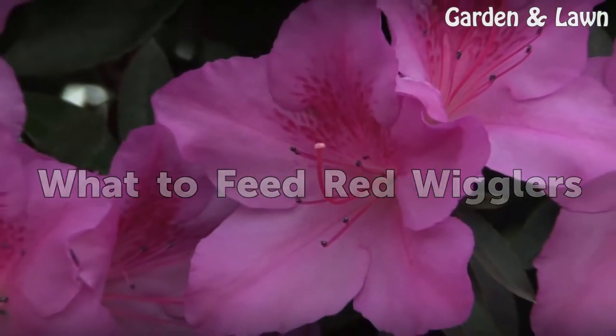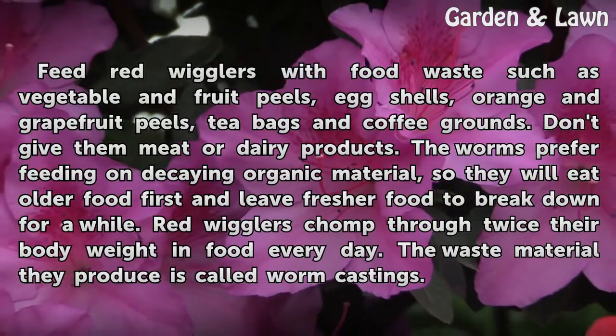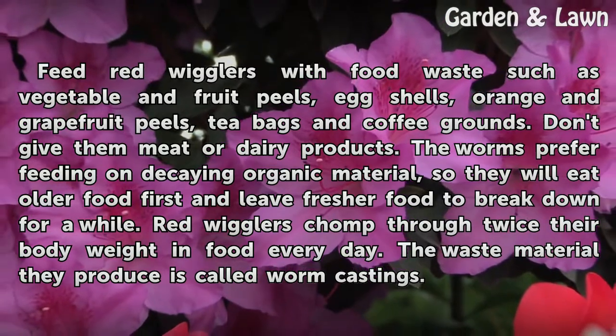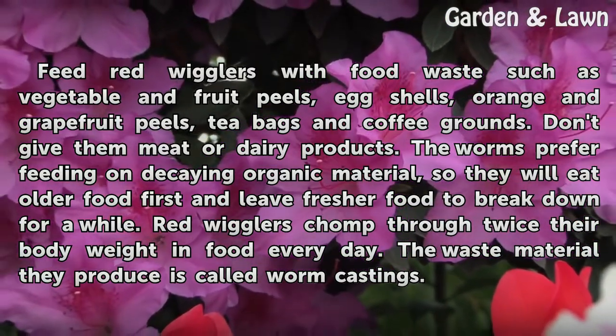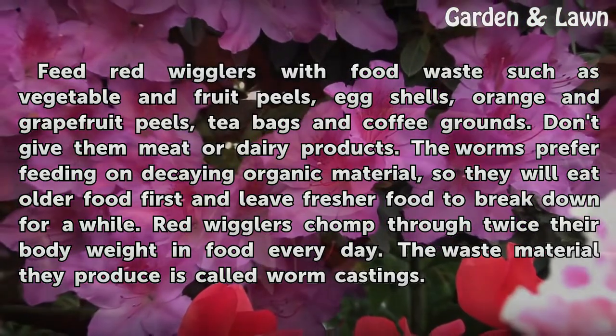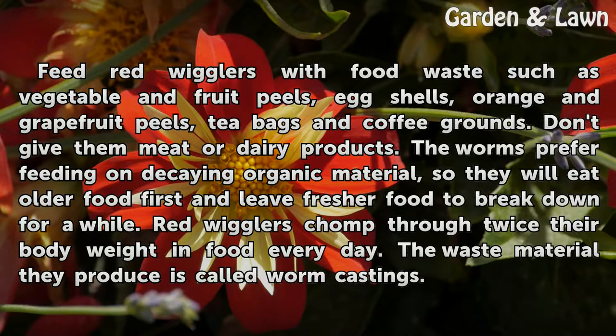What to feed red wigglers? Feed red wigglers with food waste such as vegetable and fruit peels, eggshells, orange and grapefruit peels, tea bags and coffee grounds. Don't give them meat or dairy products. The worms prefer feeding on decaying organic material, so they will eat older food first and leave fresher food to break down for a while.